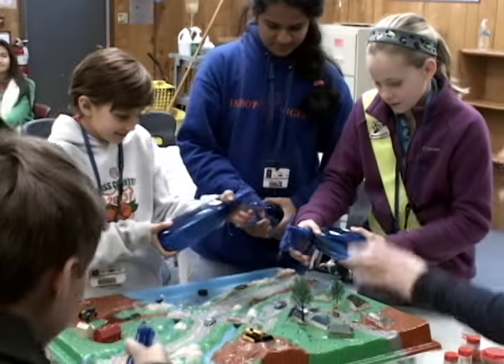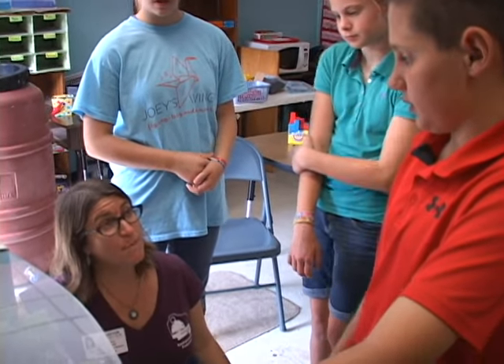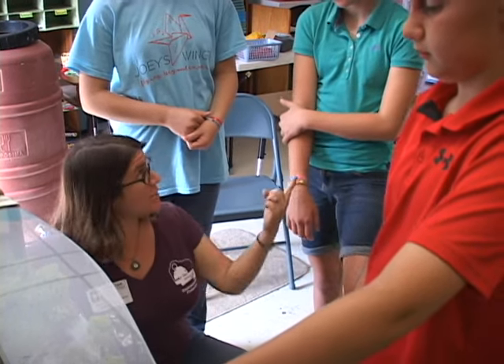Generally we come in after science programs have already initially started preliminary teachings of the watershed as well as the water cycle so they know generally how it works. We're just trying to reinforce the ideas behind the concepts in a tangible way so they can see how it affects their city, their local environment. The model helps kind of express that.